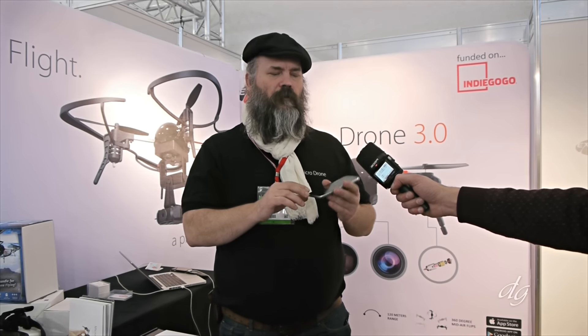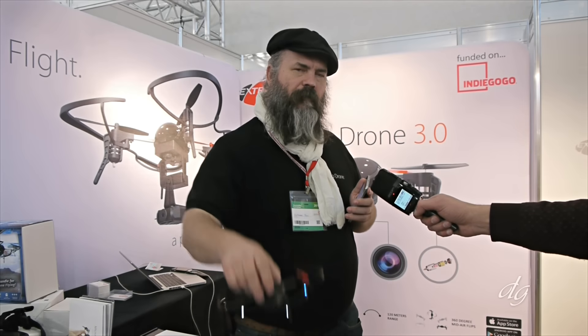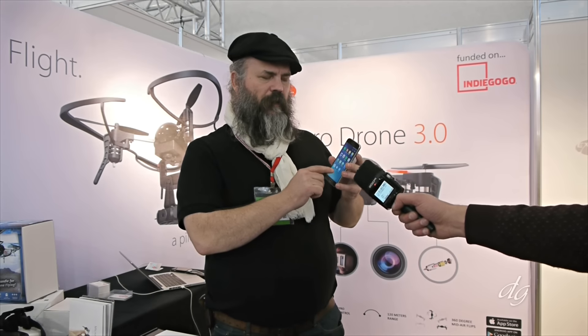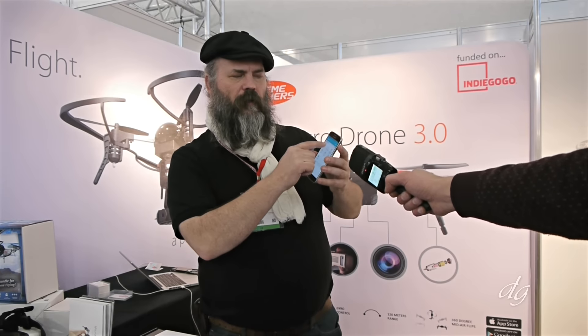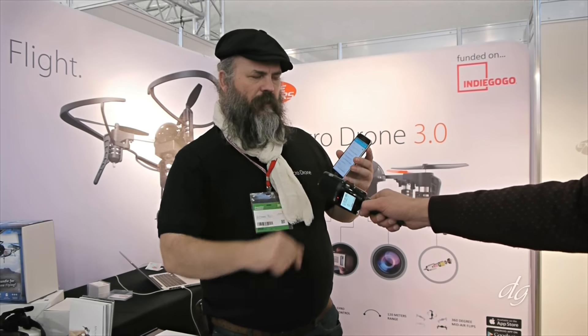So rather than having it be something that's virtual, it's an actual live feed. I can actually demonstrate that for you right now. I have a Microdrome 3.0 that's already set up, configured, and ready to go. How our system works is that it's based upon a Wi-Fi network. The Wi-Fi camera module, which is on the bottom here, turns into a Wi-Fi camera network, and once that's active you can tap into it.